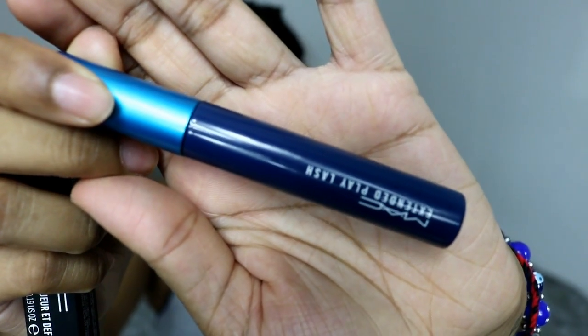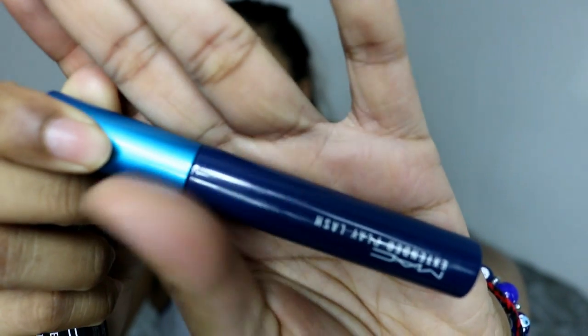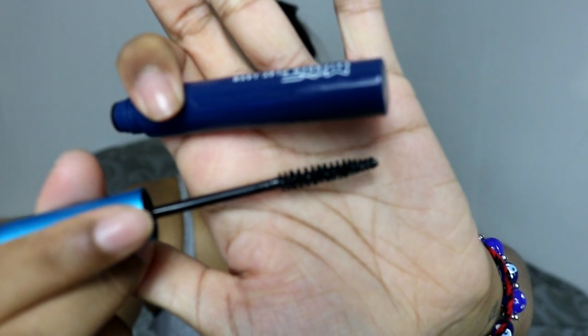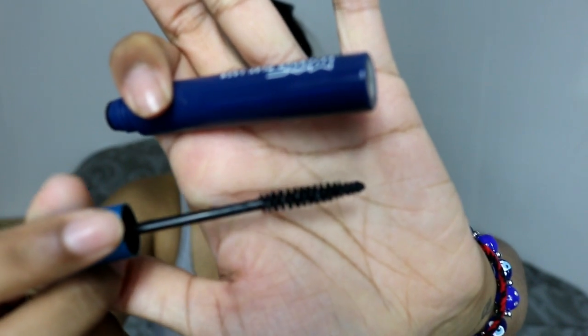Now on to eye products. I got the MAC Extend Play Lash Mascara in Endlessly Black. It comes in cool blue packaging. I've seen a lot of YouTubers use this and it works really well on their lower lashes — it's just the shape of the brush. It's a really thin, small brush and it somehow works really well on lower lashes. I've used it on myself and I'm not too fond of it to be honest. It makes my lashes look thin and sticks them together. It doesn't clump but it combs through nicely — it just doesn't give any volume.